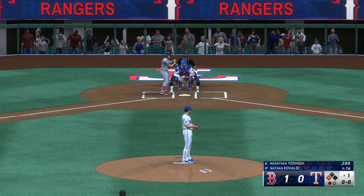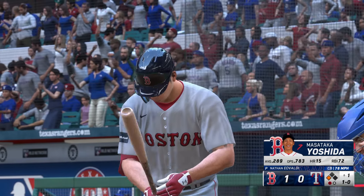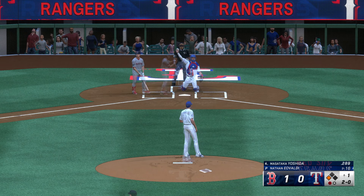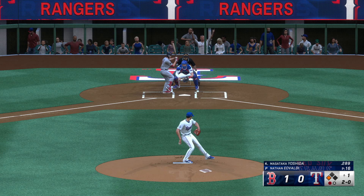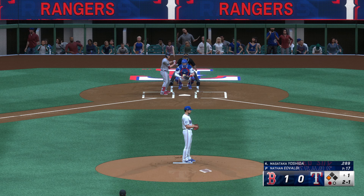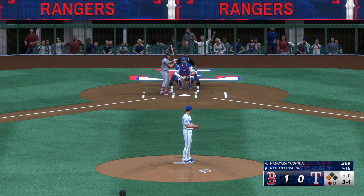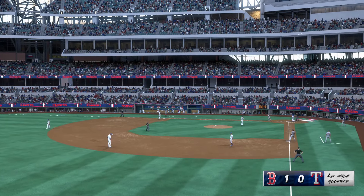Masataka Yoshida will hit next. That's outside, ball one. Just missed. Little chopper rolls foul. Run around at third, one gone. Almost got him, and there's a pretty easy walk right there — last pitch wasn't even much to think about.